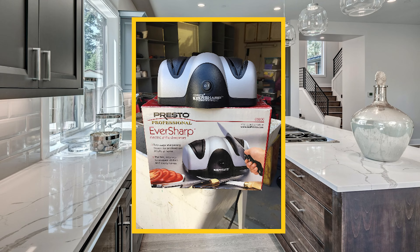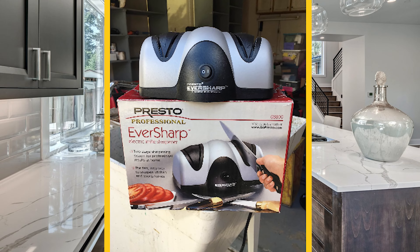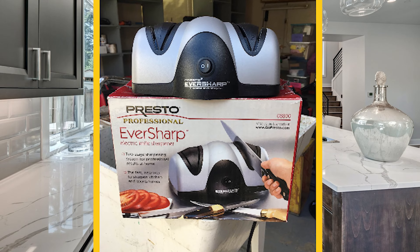It also won't hurt to buy an electric knife sharpener for your kitchen! This item is very effective and will save you lots of physical energy!